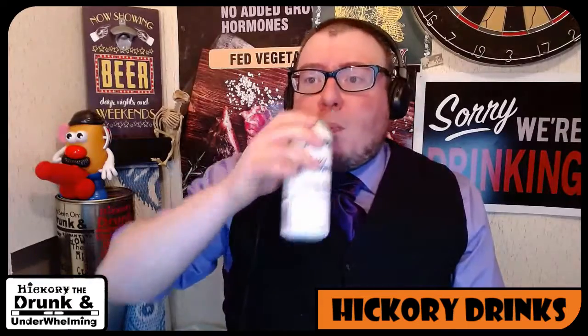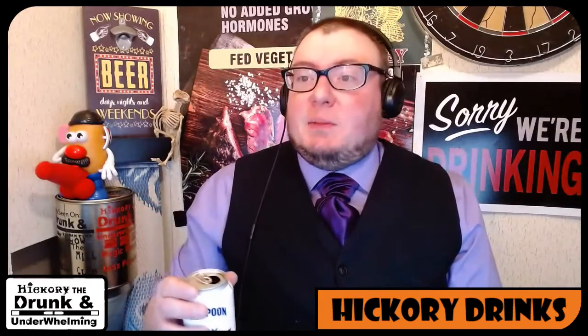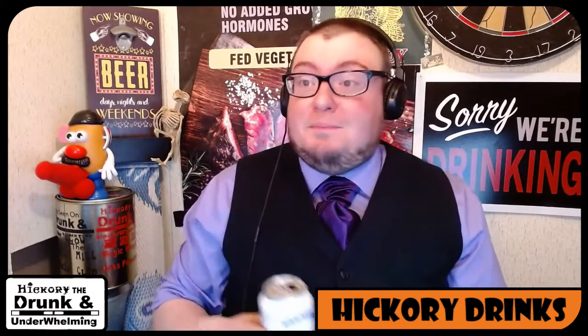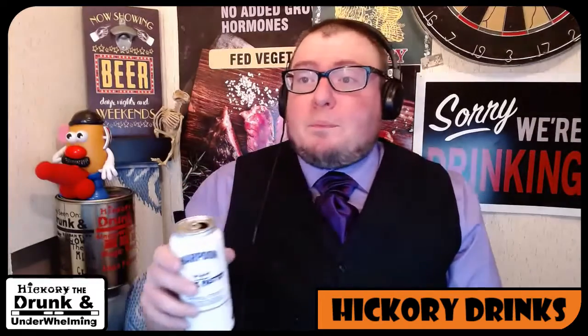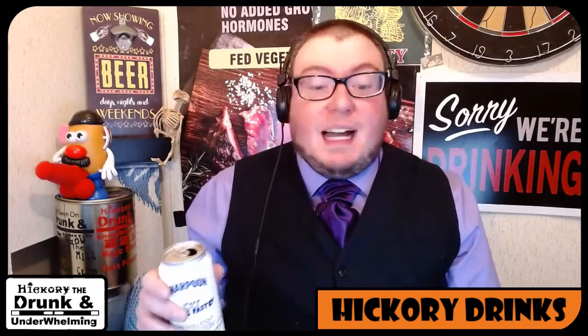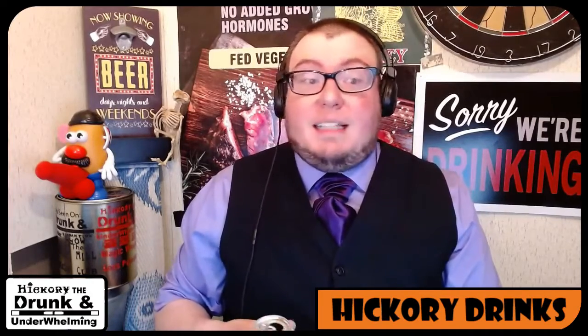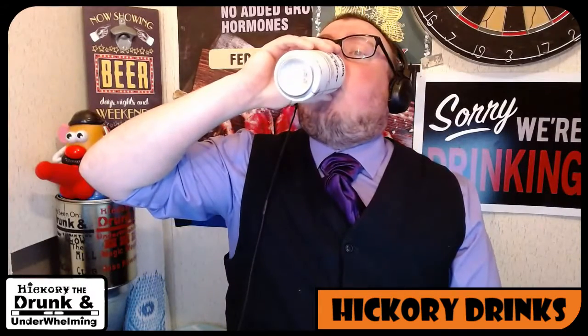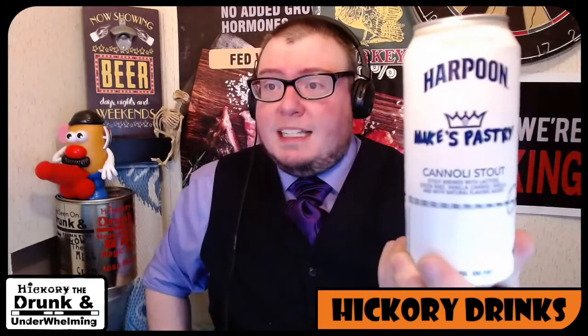Let's try that again. Yeah, I would definitely say this one's pretty good as far as a dessert beer goes. Harpoon, good job. Mike's Pastry came out pretty good. Not overpowering. Not too sticky sweet. You could probably drink a few of them without feeling bogged down and heavy. Let's see how the drinkability is. That's definitely a little more of a sipper than it is a chugger.